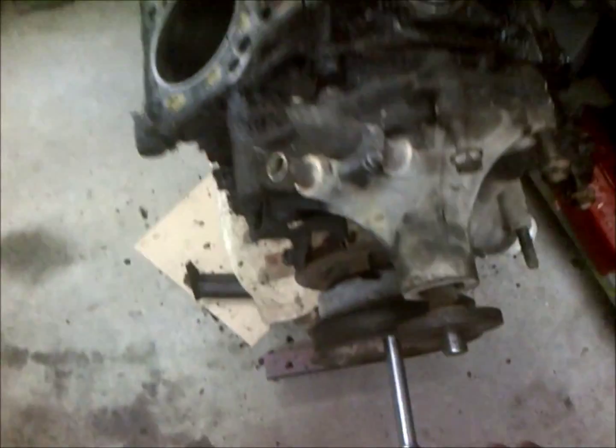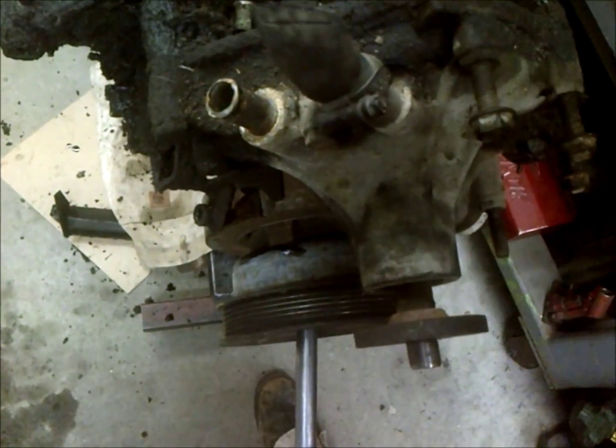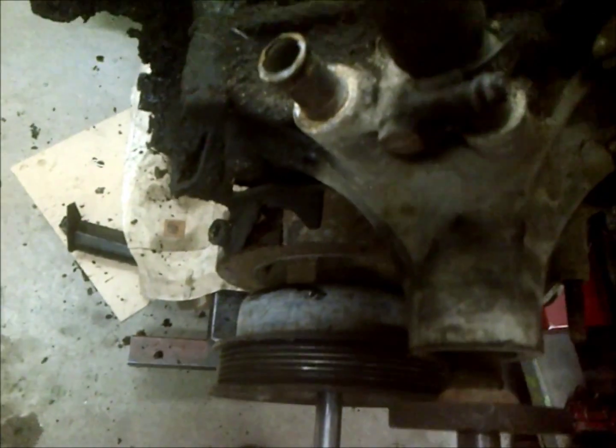When you get a sloppy timing chain, the first thing you'll notice is the idle quality goes down. As you can see here, this timing chain has about enough slop to move all the way that way, which is about 8 degrees of timing if this were marked.